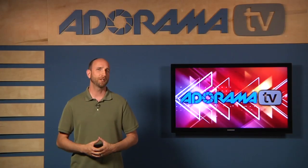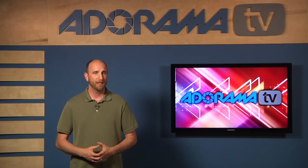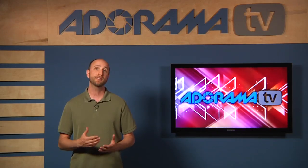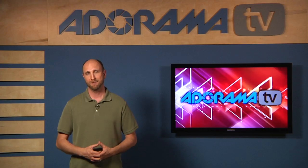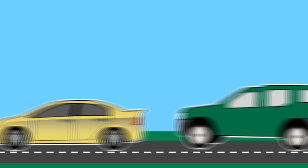Thanks for the question Marshall, I really like how you phrased this. You asked what's best in each scenario. I get questions every day about lenses, and what most people ask is, what's the best lens? And the truth is, there isn't a best lens. Lenses are sort of like cars — there are literally hundreds of different types, and they're used for all different purposes.